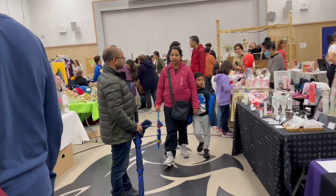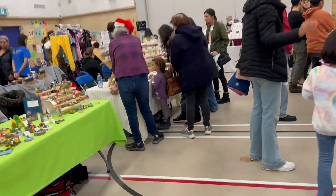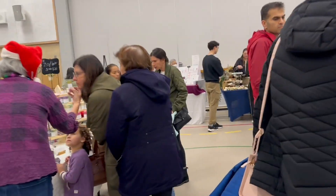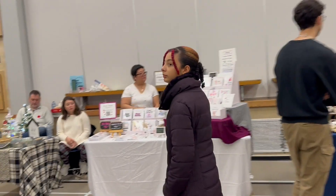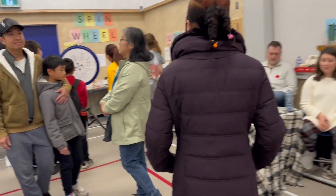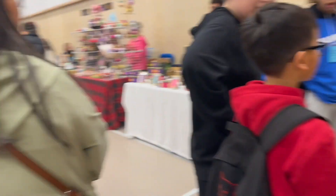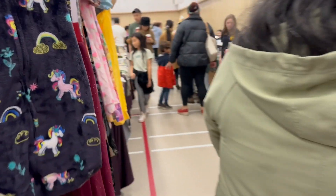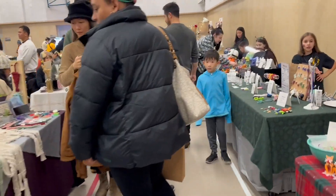This is only our fourth market since we started our little business journey and I would say it is one of our best ones so far. I think it's because I sell kids' hair clips and scrunchies, which makes sense inside an elementary school — exactly the audience I'm trying to attract. We made more sales today than at the BC Dumpling Festival where there were apparently over 20,000 people in attendance. I think the people there were there to buy dumplings and not to shop, so I'll need to think about whether I want to return to that festival next year.